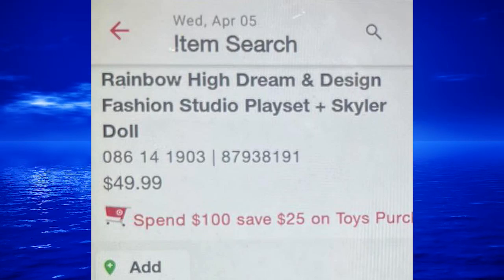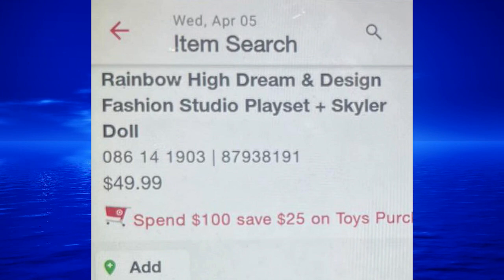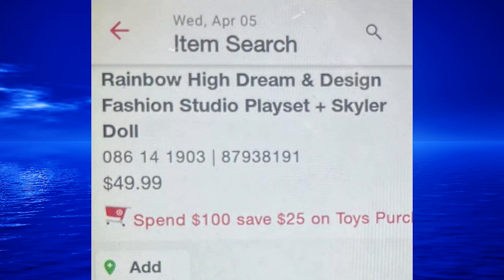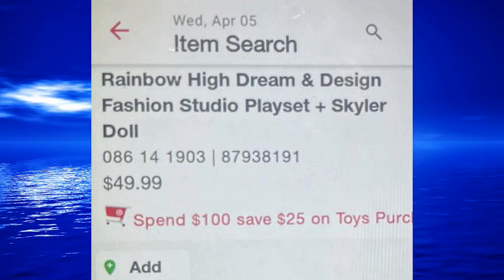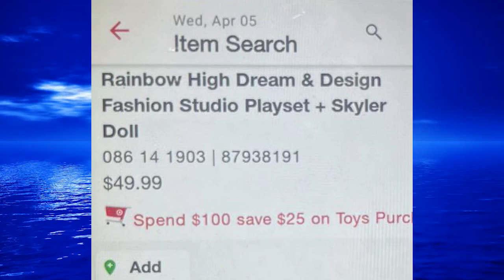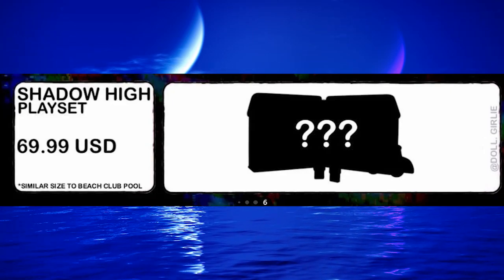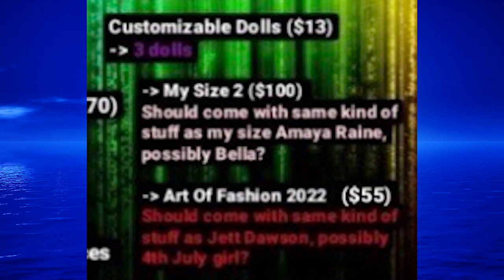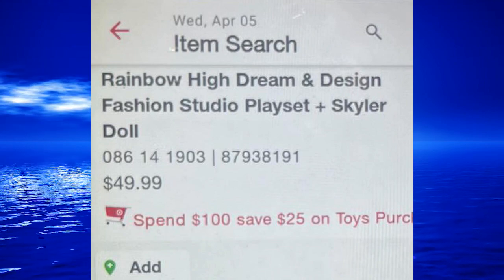Finally we have the listing for the Skylar set — her design studio. We already knew that was coming but now we have a confirmed price of $49.99. My guess is it's probably also coming around the fall. At least we know 100% that it's in there, because there were a lot of things that Rainbow and Shadow High had promised that got canceled or pushed back, like the custom dolls and the Shadow High jeep. So this at least confirms we're definitely getting that Skylar design studio.